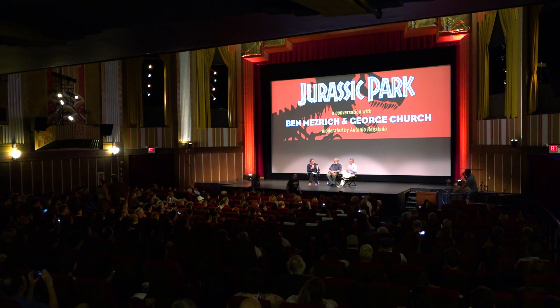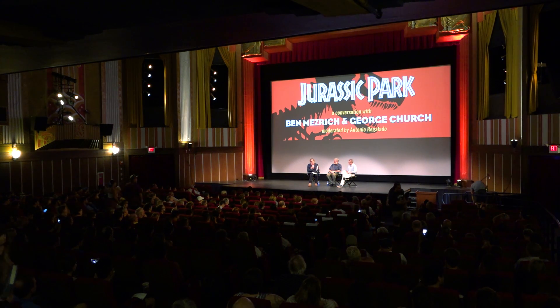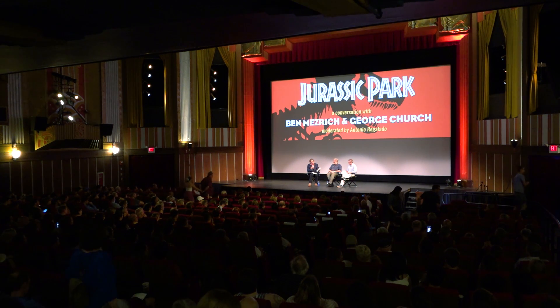I received Ben Mezrich's book just about a week ago in the mail and I was very excited. I hit the index right away because this book takes a deep dive on a bunch of stuff that I cover: gene editing, organoids, all kinds of interesting technologies that come together in this project to create potentially a real woolly mammoth. Ben, you're the author of a couple of bestselling books that have both been made into movies — Bringing Down the House about the MIT Blackjack Club, and Accidental Billionaires about Facebook, which became The Social Network.